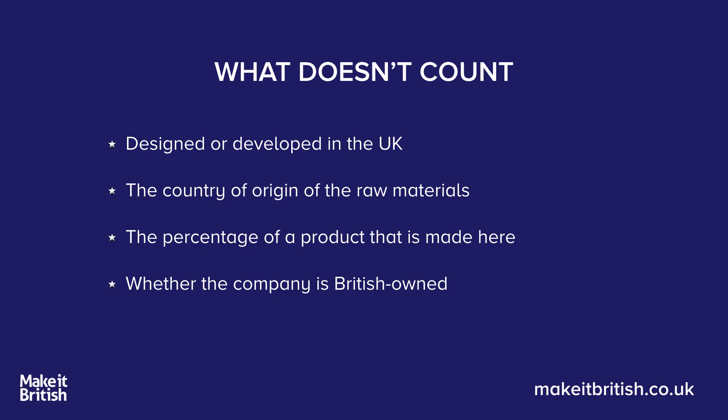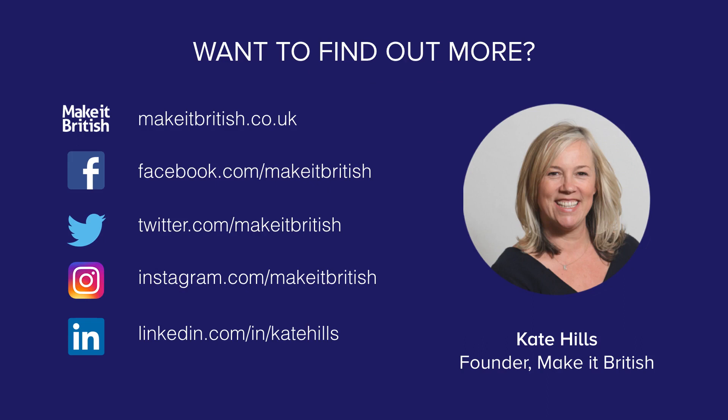So I hope that really helps clear everything up for you about whether you can label your product as made in Britain. If you need any more clarification, please don't hesitate to get in touch. Here's where you can find me. Thank you!